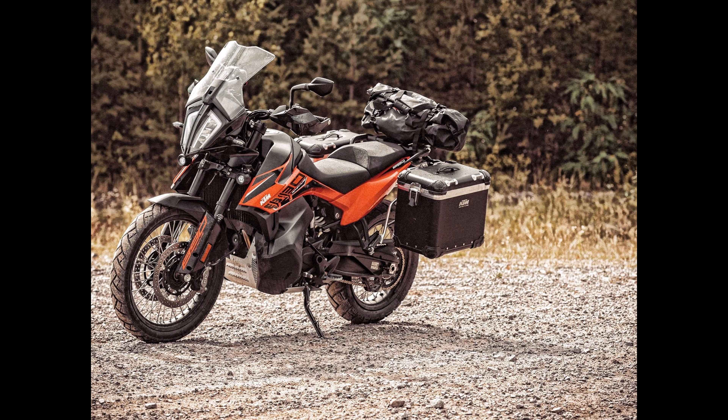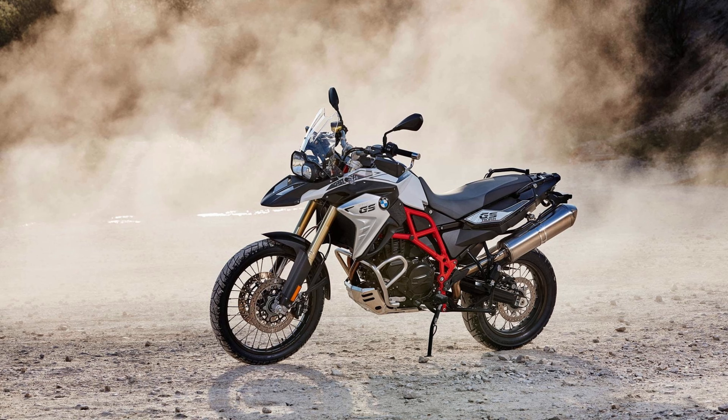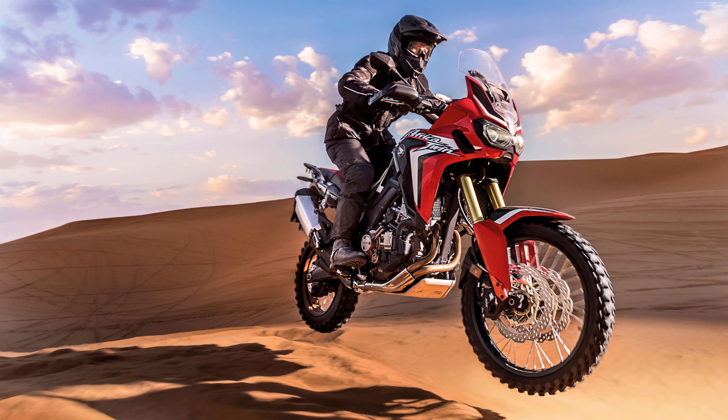I'm going to be starting a personal project where I budget for touring around South Africa. But first we need a bike. I have listed three bikes to choose from: the first is a 2022 KTM 890 Adventure, the second is a 2011 BMW F800GS, and my third bike is a 2017 Honda Africa Twin.